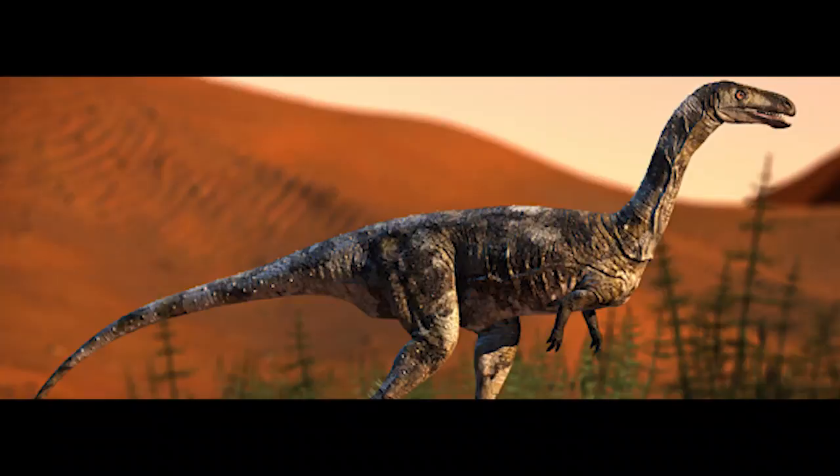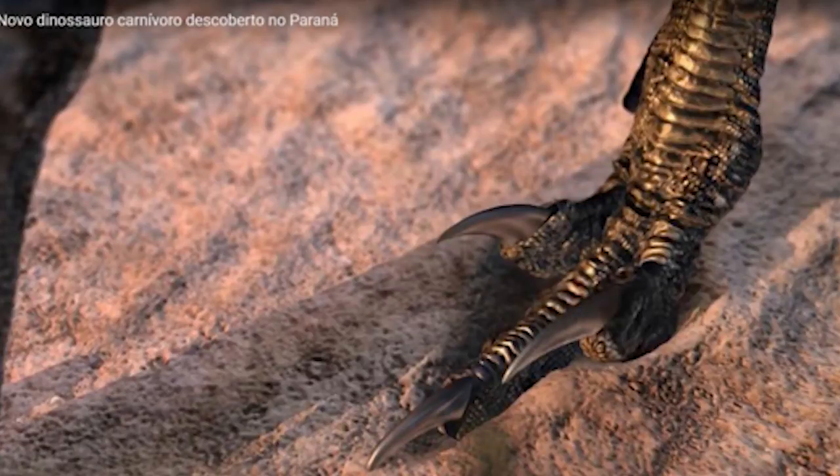However, now there's a dinosaur found coming from South America that used only one toe when it ran. Vespersaurus paranensis was a species of abelisaurid, more closely related to animals like Carnotaurus than to the raptors such as Velociraptor or Deinonychus. It had the unique adaptation of raising up the two flanking toes on each foot and running on only the larger singular middle toe on each foot, making it functionally monodactyl, using only one toe.